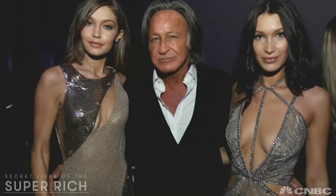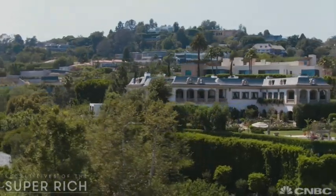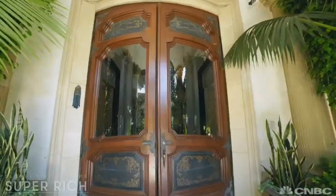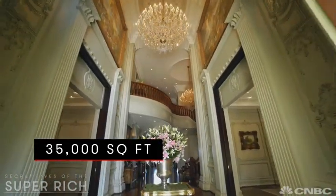Was this the house that Bella and Gigi grew up in? 'I have spent a lot of time here, yes.' Hadid bought the 2.2 hilltop acres from the Sultan of Brunei before custom designing the 35,000 square foot palace you see today.